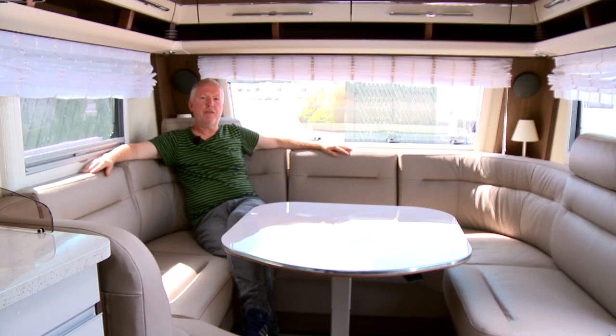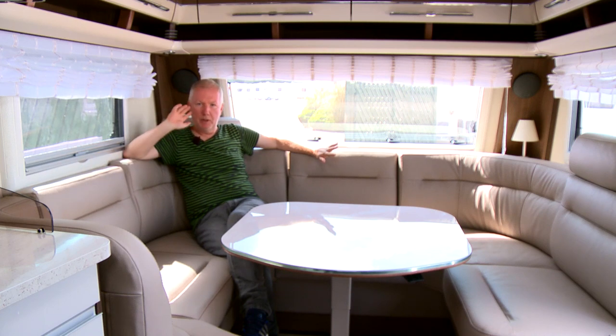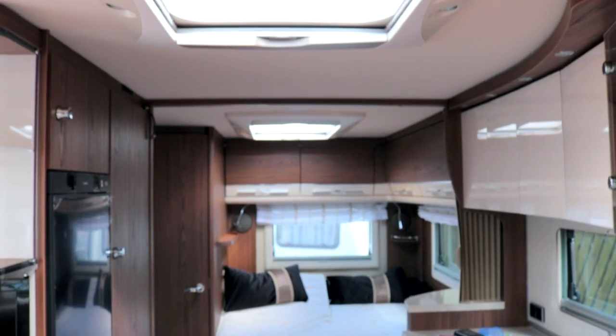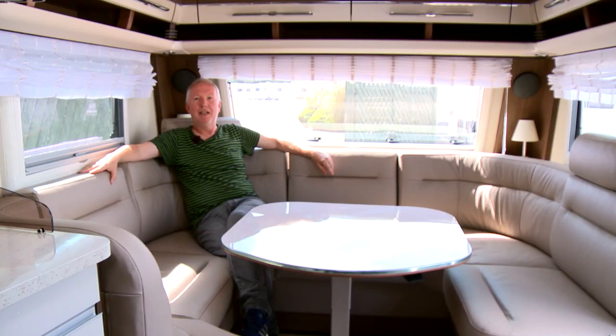It's undeniably a fantastic caravan, with imposing good looks outside and especially inside, wonderful equipment levels, great comfort, and beautiful styling. But it is £40,000-plus as we're testing it here, and that's an awful lot of money. Is it worth it? That's up to you to decide.